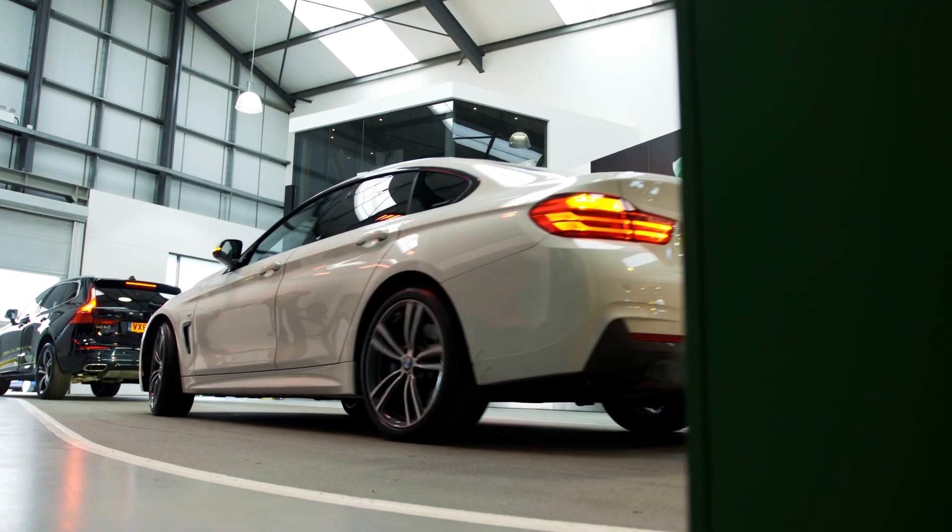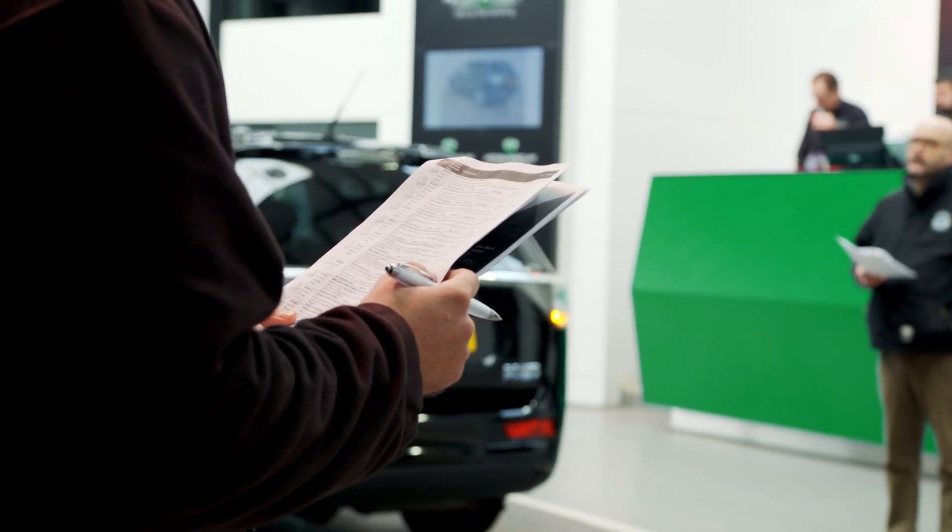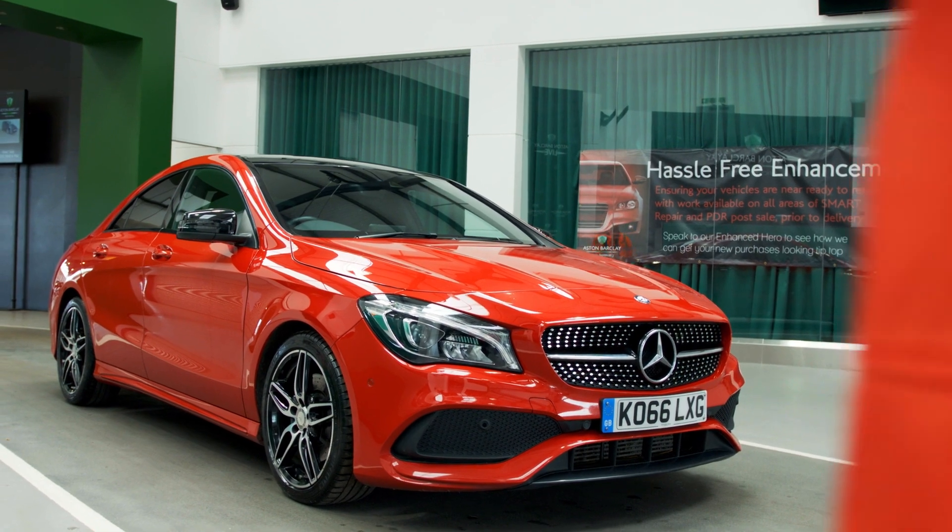Enhanced is the latest innovation from Aston-Barclay that provides hassle-free enhancement to your newest auction acquired vehicles.